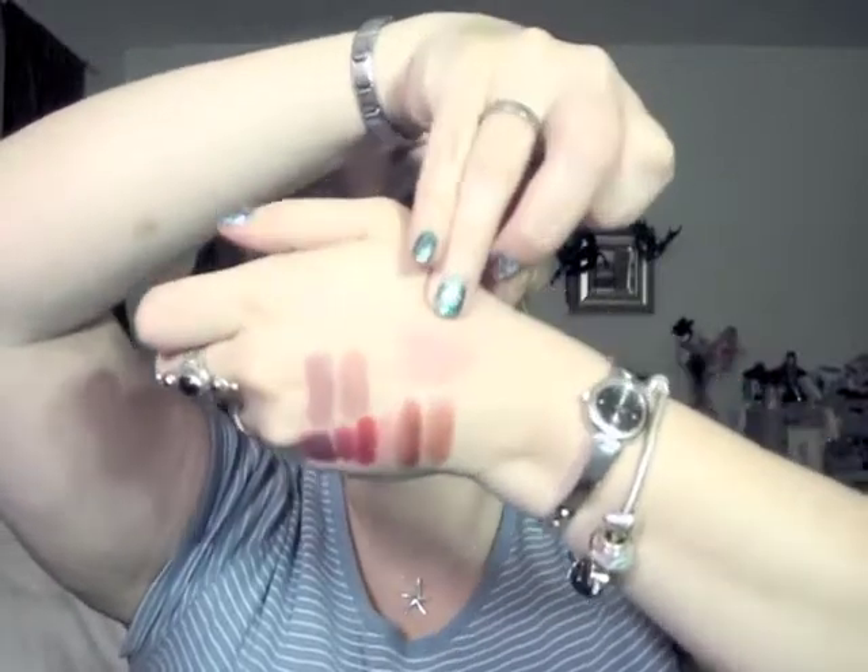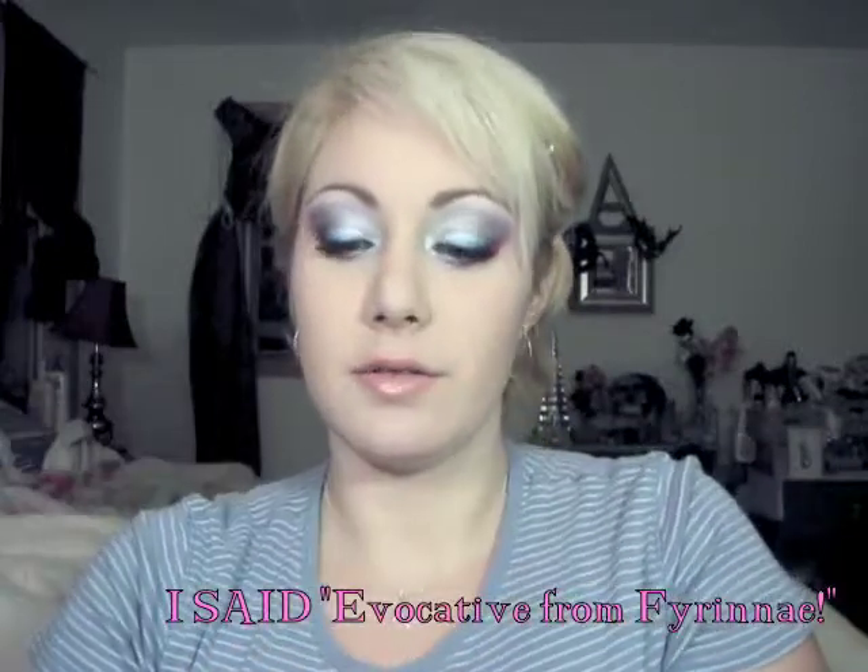The other swatch on my hand is a blush — my favorite one at the moment. I packed it on kind of heavy so you can actually see the color. It's Evocative from Firine, and it's a really pretty pink. I'm very picky with my blushes because I'm so fair — I just like a light wash of color on my cheekbones. I don't like anything dark and dramatic unless that's what I'm going for. This particular color I'm never giving up, so Firine's got a customer for life.